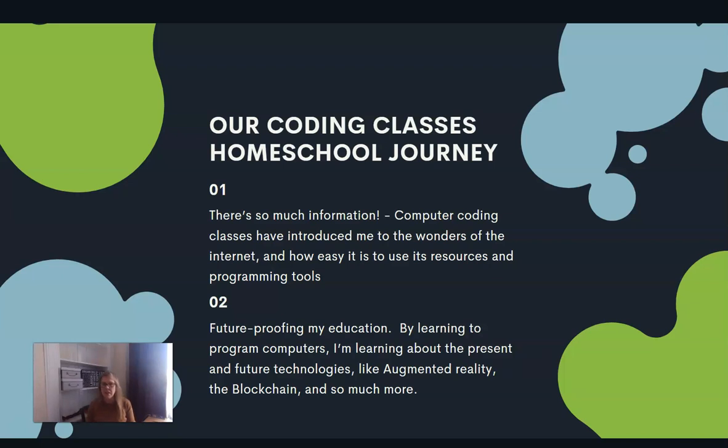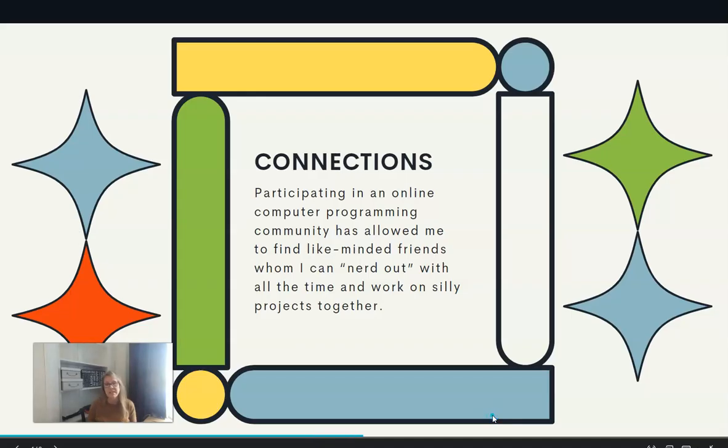I'll be honest — a lot of the things that he's learning, I would not have been able to properly guide him with and toward without the expertise of the people at MyTechLabs. So I am really grateful for the information and guidance that they have given us.